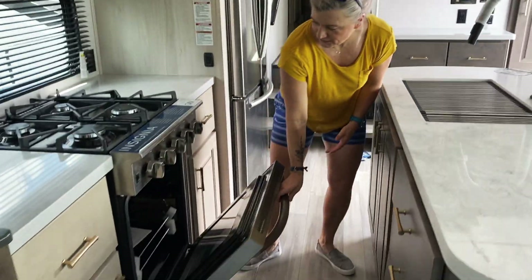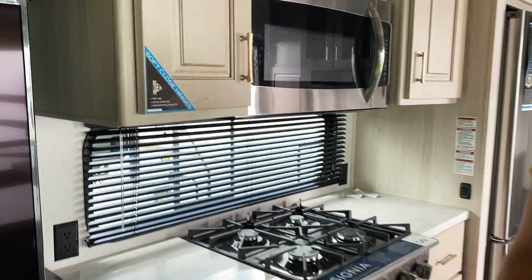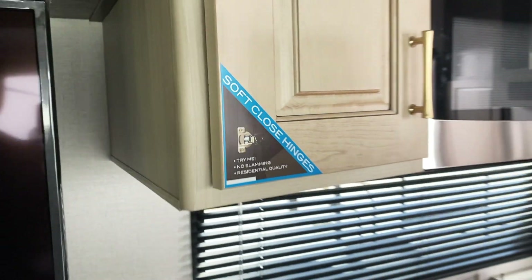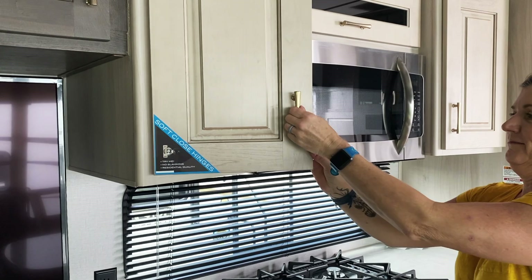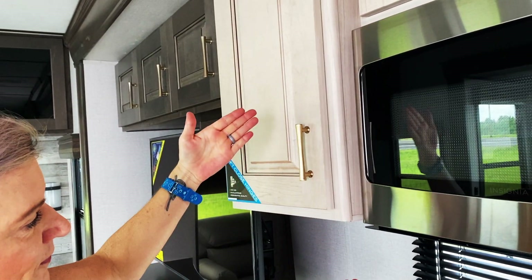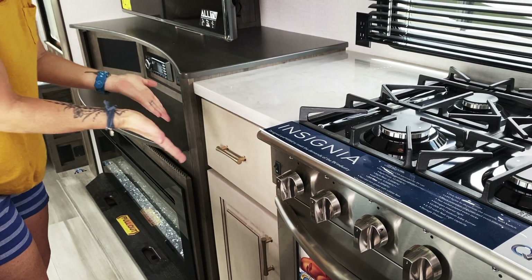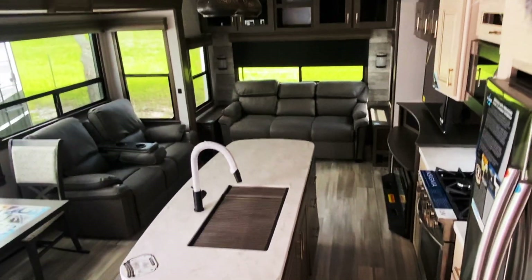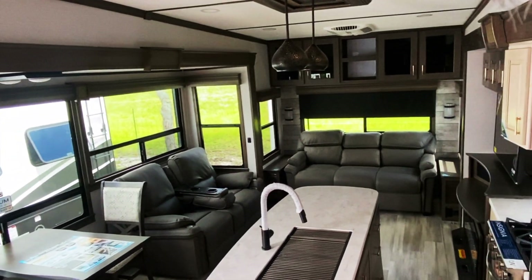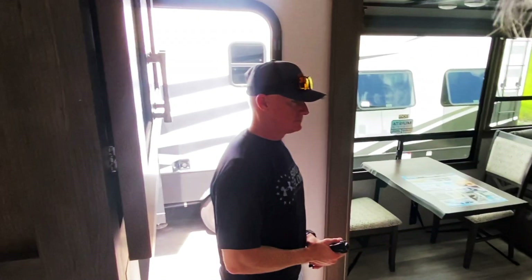Four burners. I don't know about easy oven — I think it would make the place too hot — but anyway, it's pretty awesome. Four burners. So this would be your living and dining area. Plenty of windows. Room for you to cook.